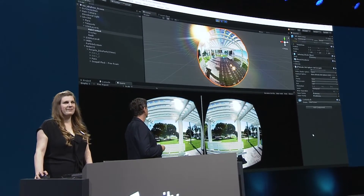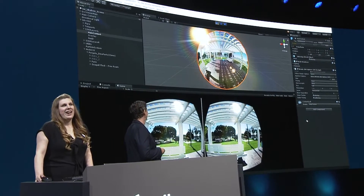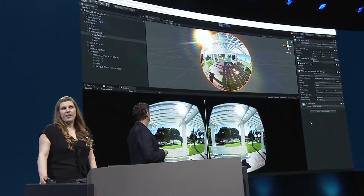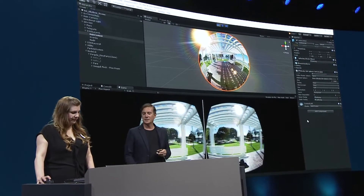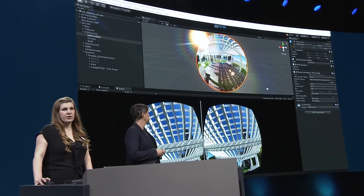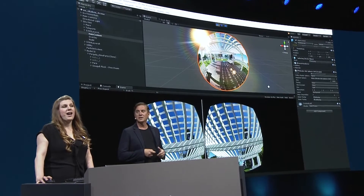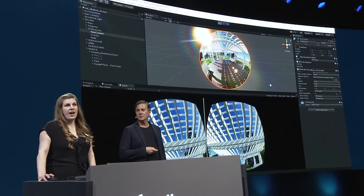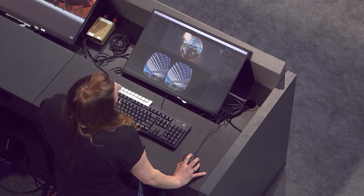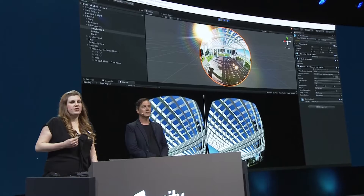Here's a dinosaur — obviously a CG object. With Unity, you can do compositing and visual effects in real time for VR. And if we look up, these birds are also CG objects. You may notice that some of them are actually flying behind the gazebo but in front of the sky. Even though we're playing a video, we can occlude or hide objects — this adds a subtle but powerful touch of immersion.